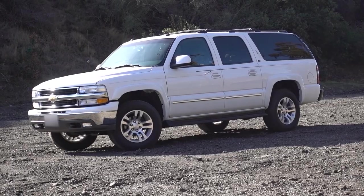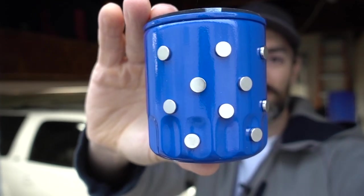Hey, what's going on guys? I'm Jimmy here with One Road. Today we're not only changing the oil in my 2003 Chevrolet Suburban, but we're also going to be talking about magnets on your oil filter.